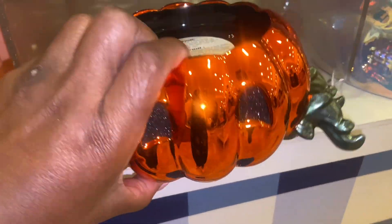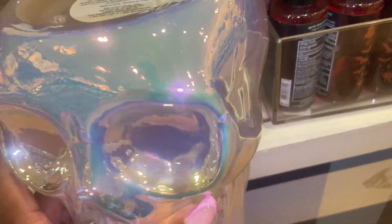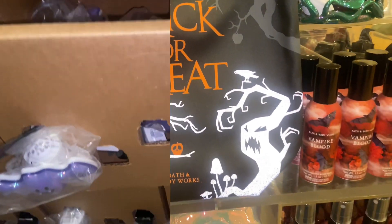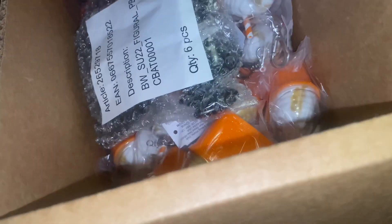Y'all know I am in Bath & Body Works Anonymous — that's what happens when you do it to yourself early in the season. Can't spend, can't touch it. This right here is so cute and would actually be good for your fall setup as well, so I can see buying that because you get more than one use out of it. My store manager is debating with me — the iridescent or the clear from last year. I'm gonna have to go with the clear.